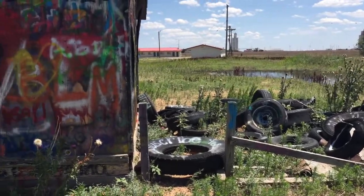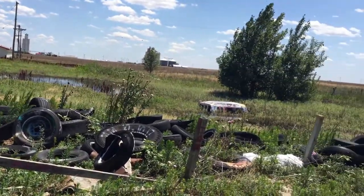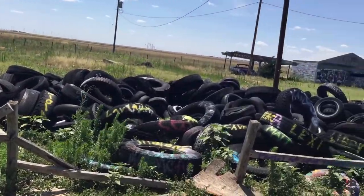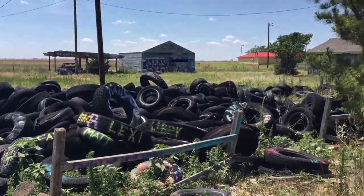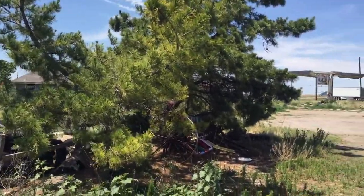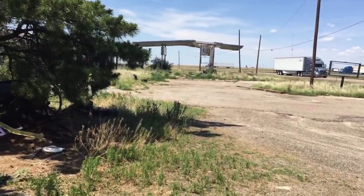So I'm on my way to Amarillo. Gonna eat at the Big Texan. I don't think I can do the 64-ounce steak — you get it for free if you eat the whole thing. I don't think I can do that. But yeah, this is interesting.